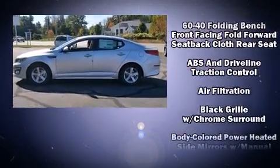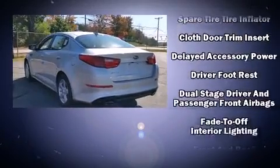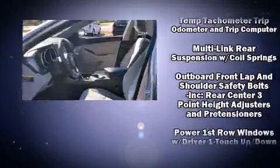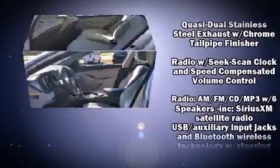Kia prioritized comfort and style by including front fog lights, power door mirrors and heated door mirrors, remote keyless entry, and more. Premium sound drives six speakers, providing you and your passengers a sensational audio experience.